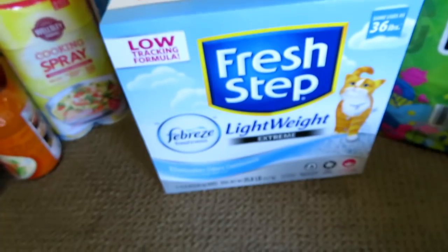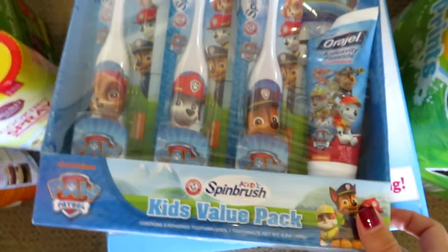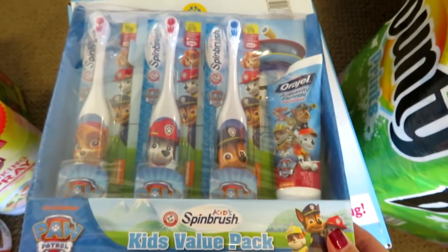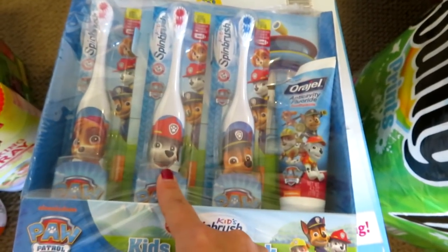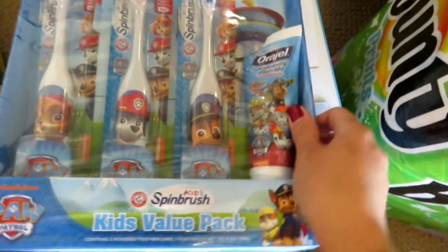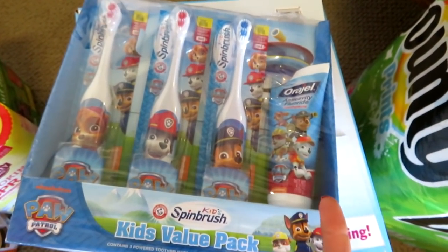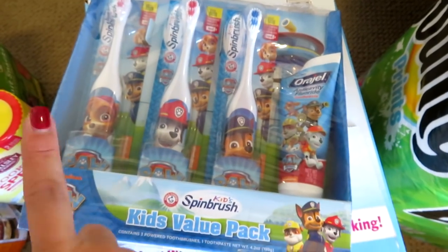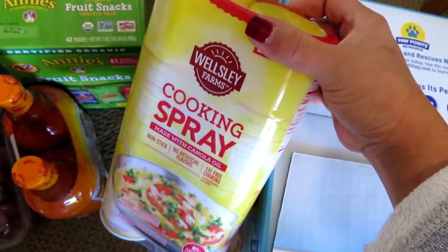I got some Fresh Step lightweight cat litter, a dual pack. For Grady, I grabbed this Spin Brush Kids value pack — it was $10. He already has the Spin Brush but the brush alone is like $6 or $7, so for $10 I got three brushes that already have batteries plus the Orajel fluoride toothpaste. That was a really good deal because refills are close to $6. I'll just give them to him as a little Christmas present.